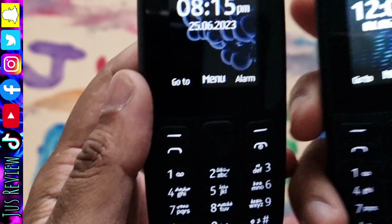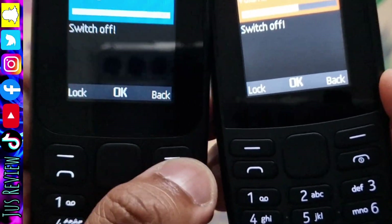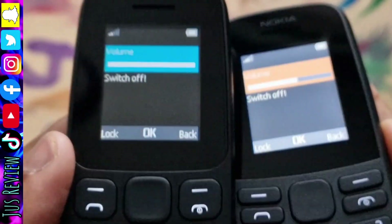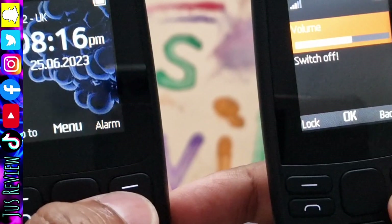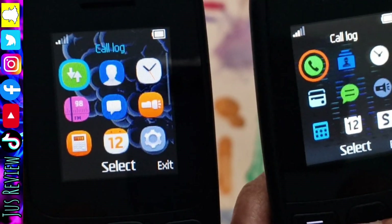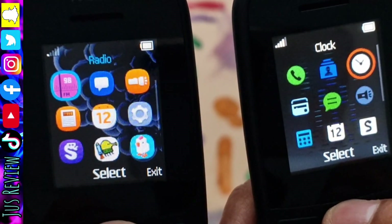These are both Nokia 105s. The one on the left is the international version with Arabic writing on the keypad, and the one on the right is the European version. Looking at the slots on the top, they're actually inverted — one has the micro USB on the right, the flashlight in the middle, and the 3.5mm jack on the left, and the other one is the reverse.